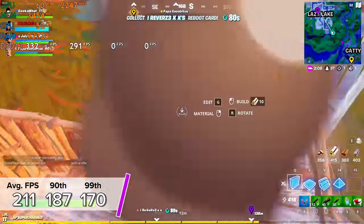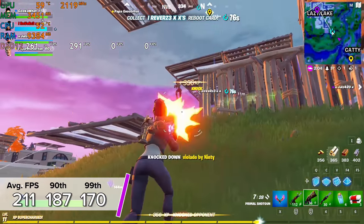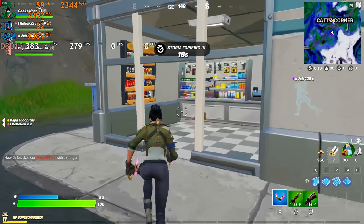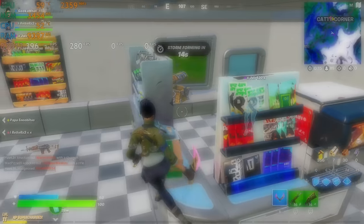At 1080p competitive settings in Fortnite — everything tuned to low, render distance set to far — we got 211 fps average with 90th and 99th percentile results around 187 and 170 fps, meaning this system basically always stayed above 170 frames. On that note, that wraps up both the benchmark section and the whole video. Get subscribed for more exciting build content coming very soon. Check out all the parts for latest pricing and availability in the description below, and we'll see you in the next one.